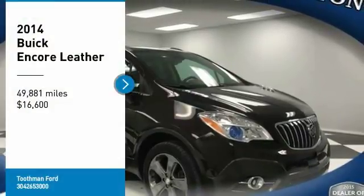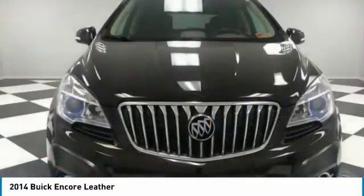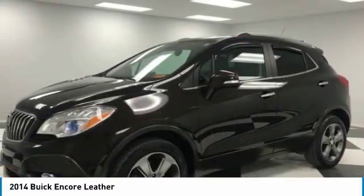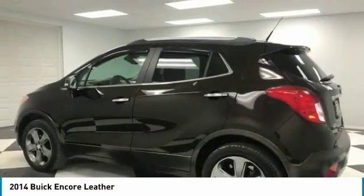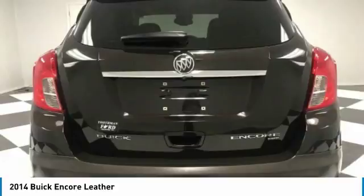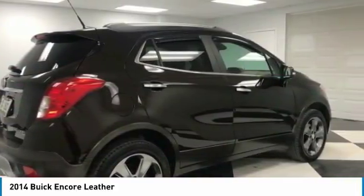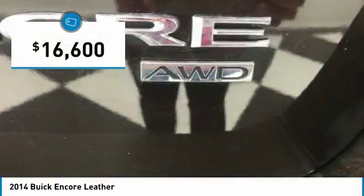Take a ride in the 2014 Encore. The Encore captures Buick's traditional strengths while demonstrating luxury and style in a petite size. It's amazingly quiet at freeway speeds, and the suspension engulfs pavement imperfections, providing passengers with a pampered ride. Standard features that would make any car owner smile, and is priced below $20,000.